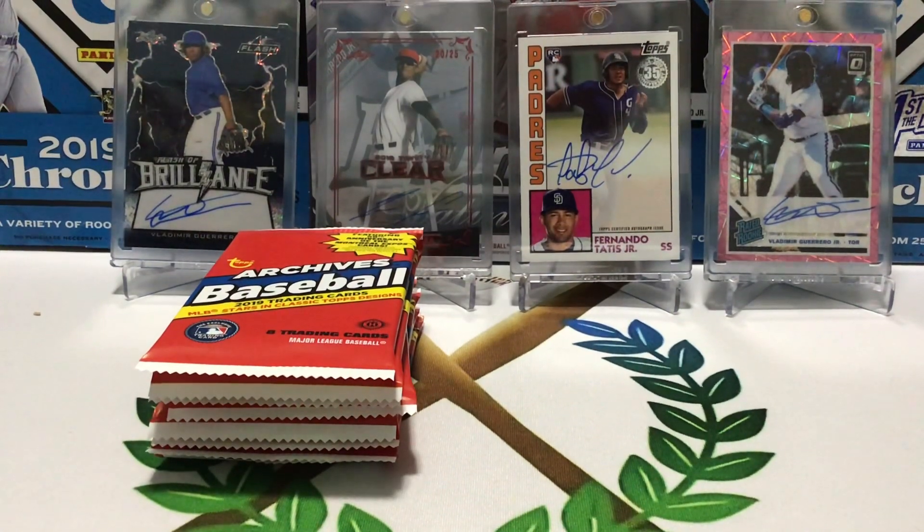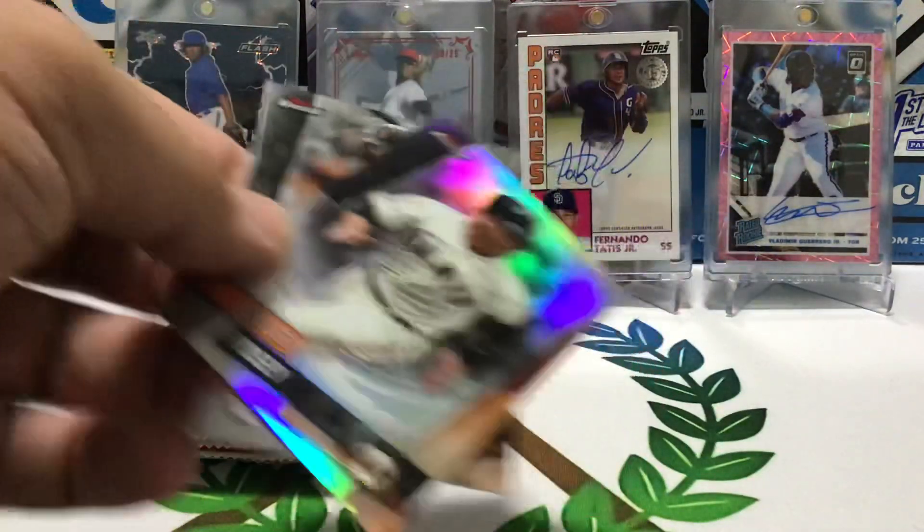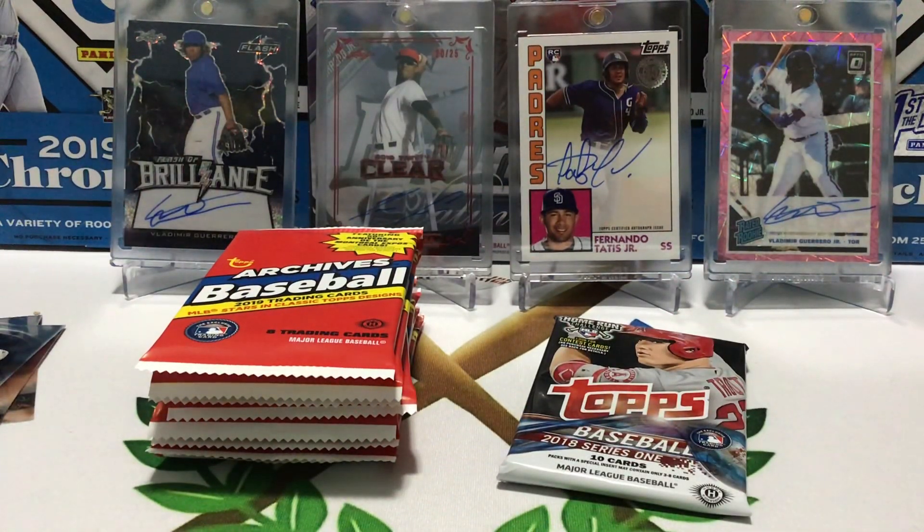I do not remember what break this is as usual. I think it might be Sterling actually. This was a mixer and I apparently drew the Giants and got a couple of just base Finest and a hitless pack. And then the rest is Sterling.